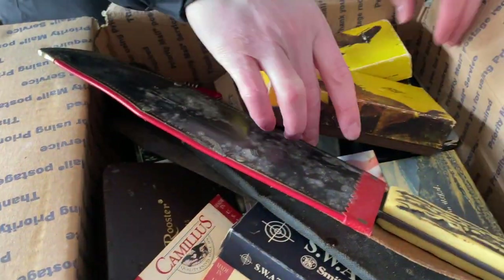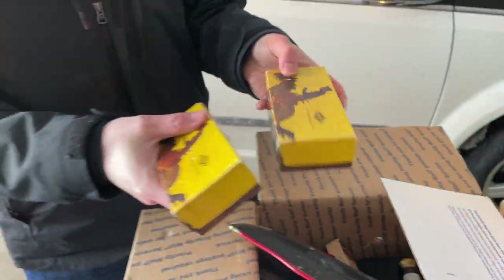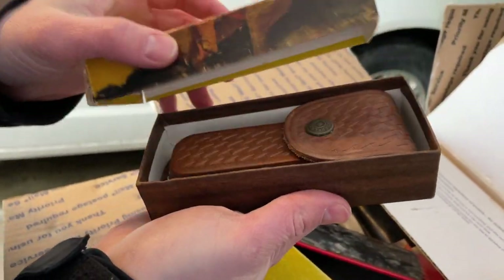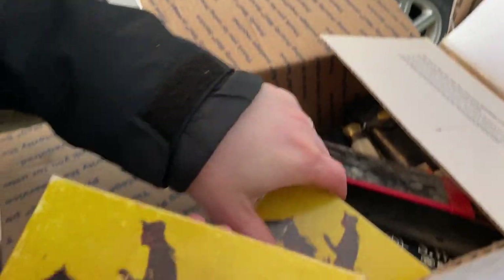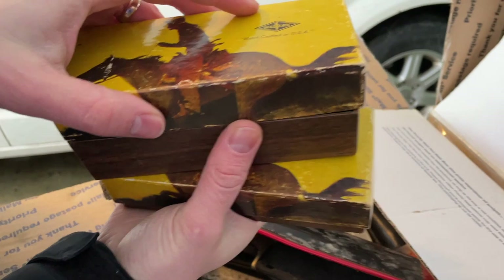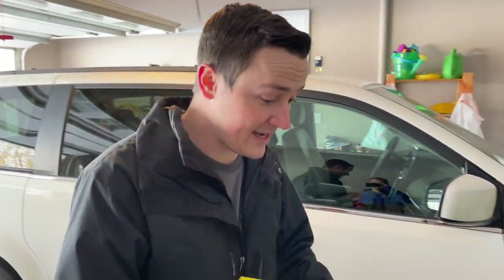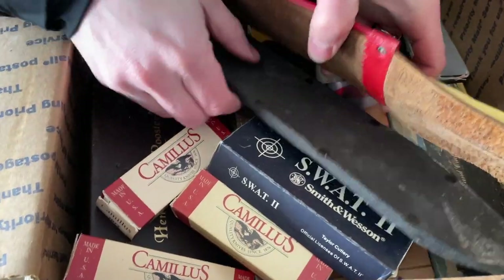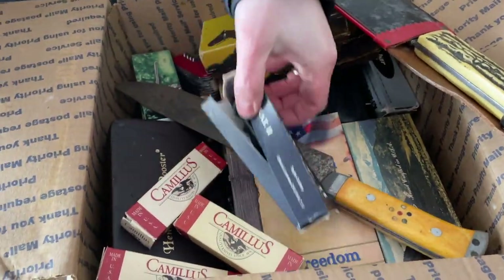We just found something really exciting — these beauties right here. These are Western, I think Westlock knives. Skylar will put a screenshot of the sold listing on what seems to be the same thing — it was crossed out at $275 best offer. These are the boxes I really haven't put much merit to because we haven't seen them until now.